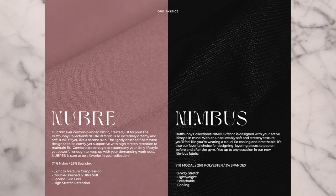Everything in this collection is made from Buffbunny's two signature fabrics. First, we have the Newberry fabric, which is a custom blend, lightly brushed fabric — super, super soft. It's 74% nylon, 26% spandex. I would say it's light to medium support and very stretchy. Then the Nimbus fabric is more breathable, lightweight, and cooling with two-way stretch. There are only two pieces in the Nimbus fabric: the Horizon long sleeve and the Terrain tank.